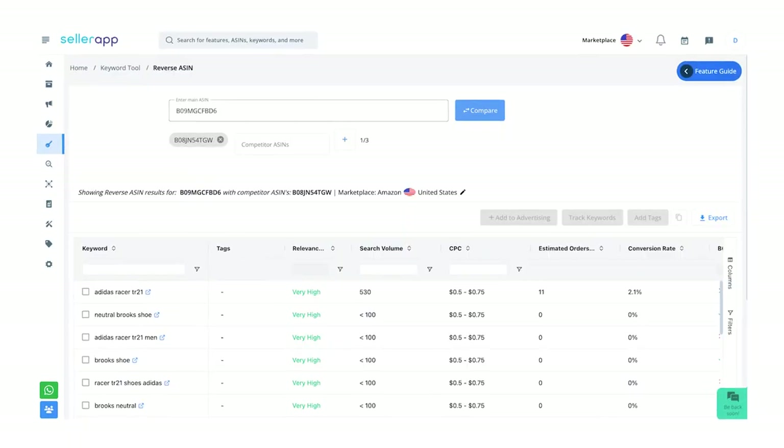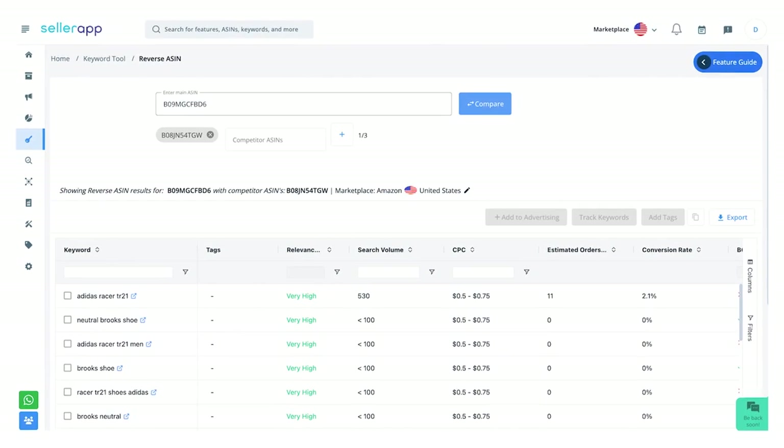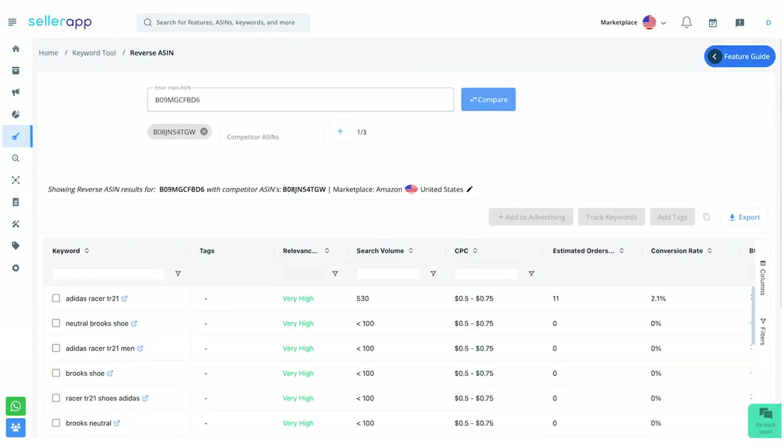Step four: keyword research. Once you have a product idea and a supplier, it's time to dive into keyword research. Keyword research is the process of discovering and selecting relevant search terms that your shoppers use when looking for products. It helps you optimize your listing to match what shoppers are searching for, boosting visibility and potential sales. You also need to find your competitor keywords and try ranking for their products. You can do this with SellerApp's Reversation tool, which helps you identify the keywords they use in their listings, giving you valuable insights to optimize your own product listing.